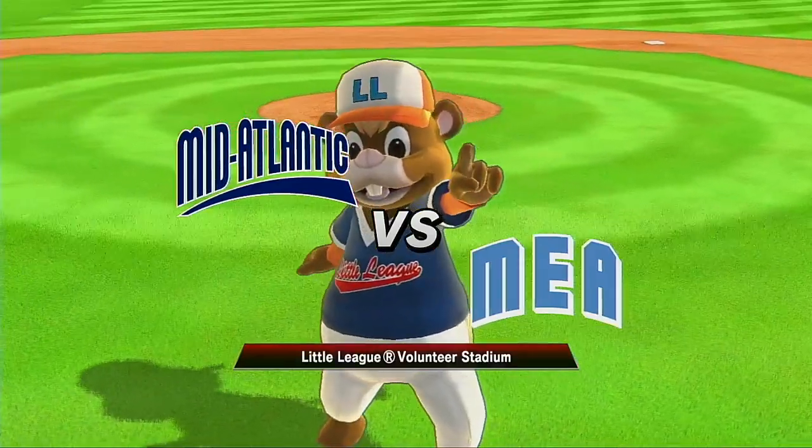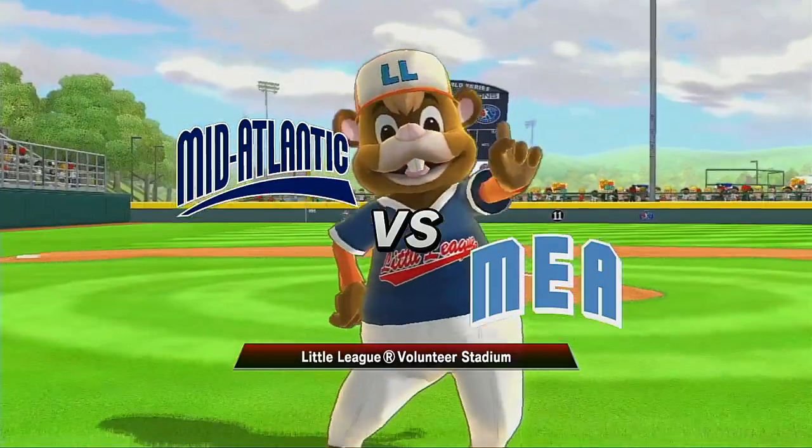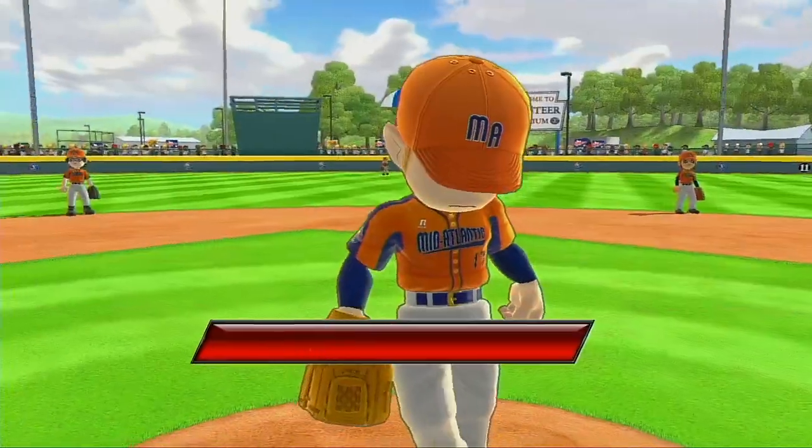Volunteer Stadium is packed with fans of all ages to watch these talented youngsters become true champions. Brent Musburger here, folks, to welcome you to the game.